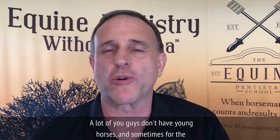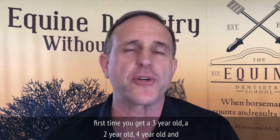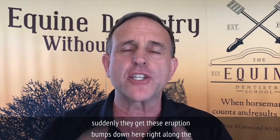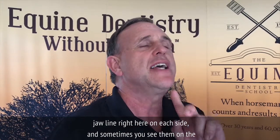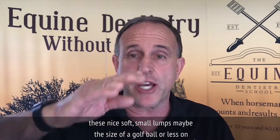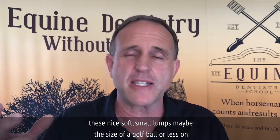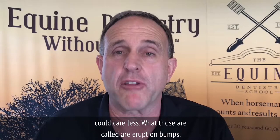A lot of you guys don't have young horses, and sometimes for the first time you get a three-year-old, a two-year-old, a four-year-old, and suddenly they get these eruption bumps down here right along the jawline on each side. Sometimes you'll see them on the face up here below the eye, above the nose — these nice, soft, small lumps, maybe the size of a golf ball or less on a pony. And you tap them, you feel them, you press them, and the horse could care less.